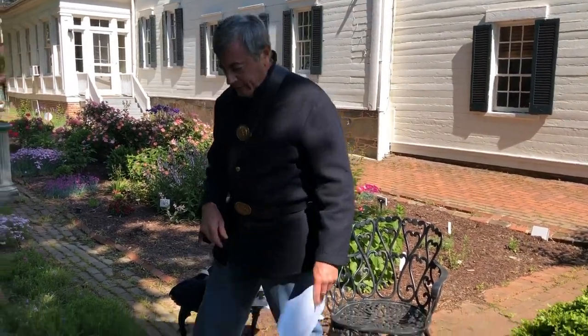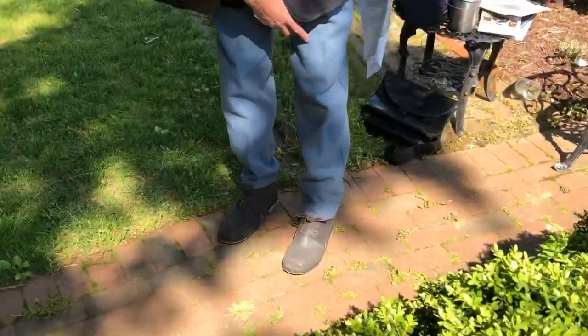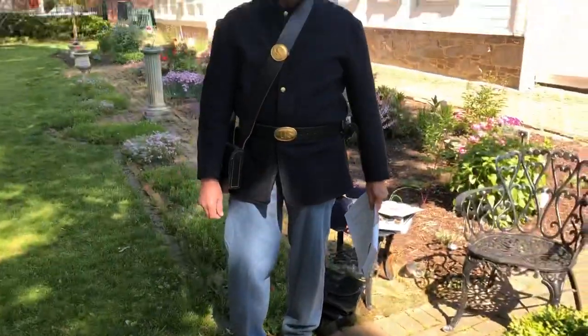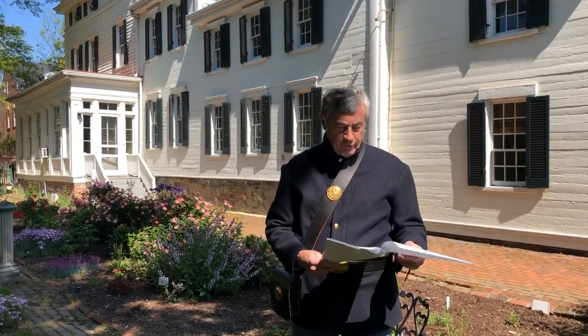The shoes I'm wearing are called brogans. They didn't have a left or right shoe — they were both made the same, and they were very uncomfortable and caused a lot of blisters. The 6th Army Corps is famous for its epic march to the Battle of Gettysburg, which was about 63 miles in three days. So imagine the sore feet during that time.